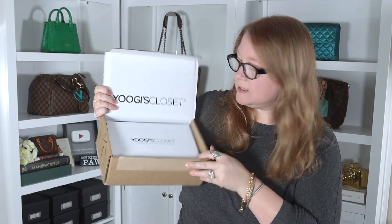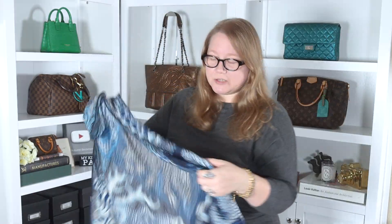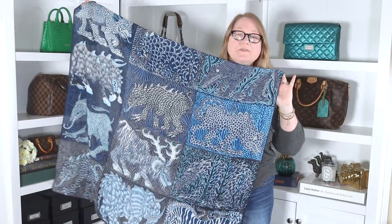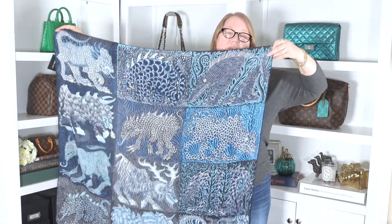Now let's see what I got from Hermès via Yugi's Closet. I'm excited to see this one — it's a bit different from other Hermès pieces in my collection. Inside the box there's a receipt and the item packaged nicely in a plastic bag and then a drawstring dust bag. It's another scarf, but different not just in design but in materials. Looking at the tag — this is not 100% silk like the other scarf; this is 70% wool and 30% silk. I think it's 100 centimeters because it's bigger than the other one.